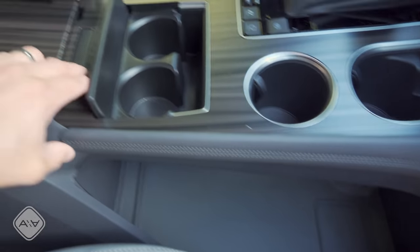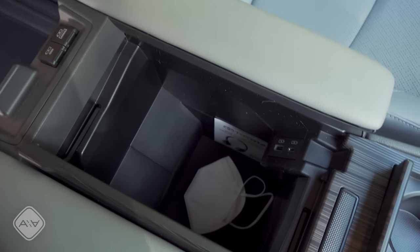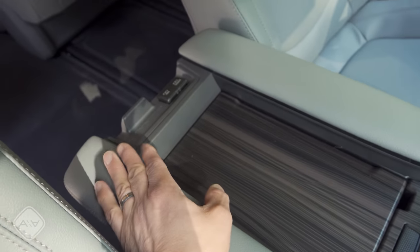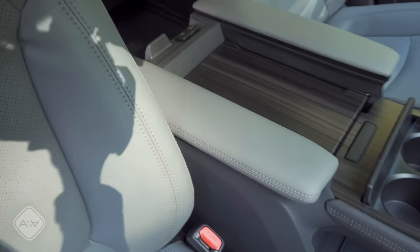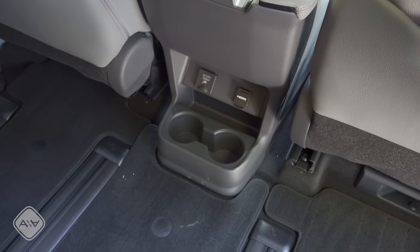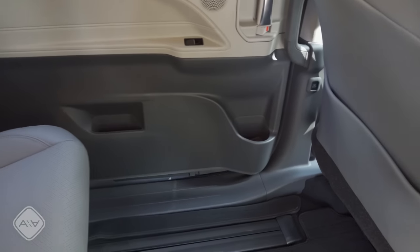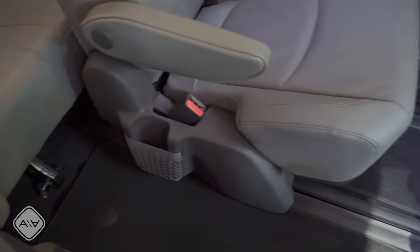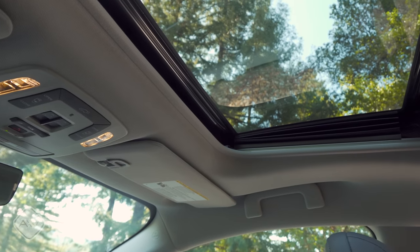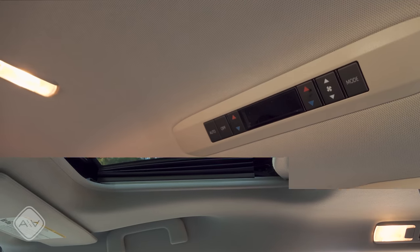We have two fixed armrests, a huge center console that's one of the deepest available — easily fits a gallon of milk — and a bag hook on the back of the console. In the rear section of that center console there's a power outlet, an HDMI input, and two cup holders. The sliding doors have bottle holders and knickknack holders. There's also a standard-sized moonroof over the driver and front passenger — if you want a large panoramic moonroof, you may need to look elsewhere.